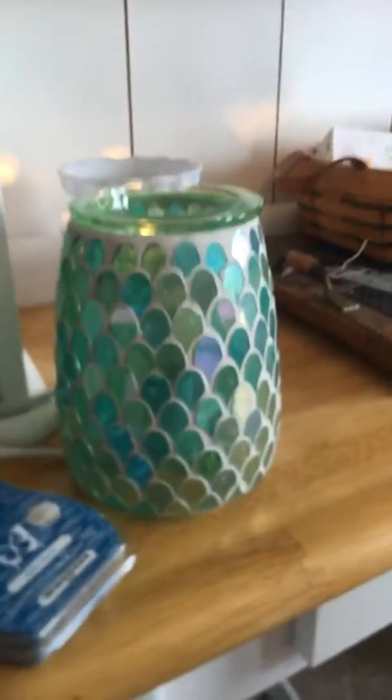Got the new warmer of the month for March. Want to show it off, so just hang on a sec — I'm gonna flip it around. We've got the March warmer of the month.